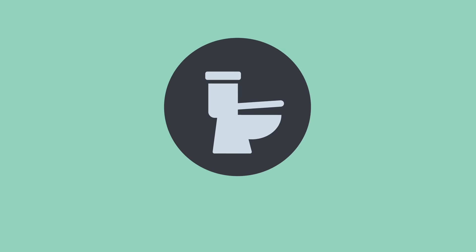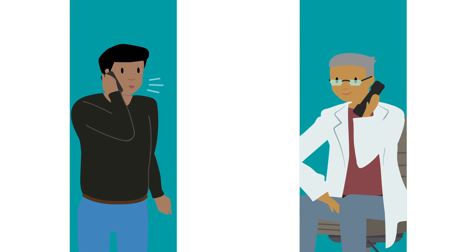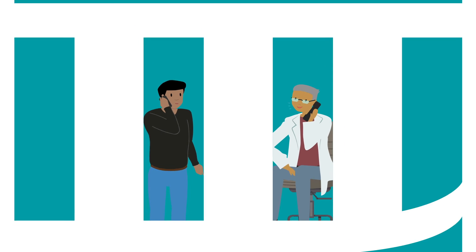If you have regular bowel movements before treatment, you should not need to make any changes. Be sure to talk to your doctor or nurse before you start taking any new supplements or making any big changes to your diet. If you have any questions, please ask — we are here to help.